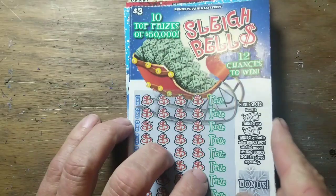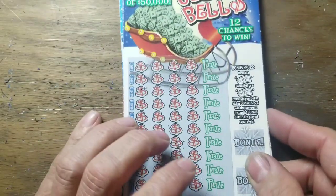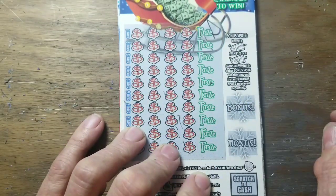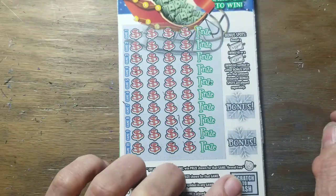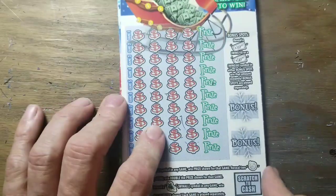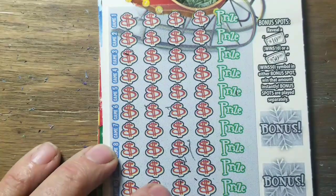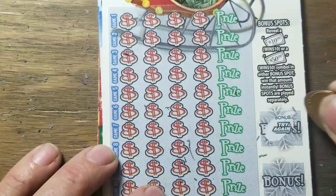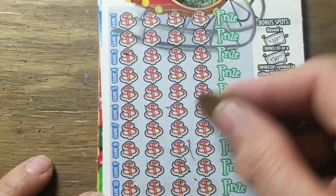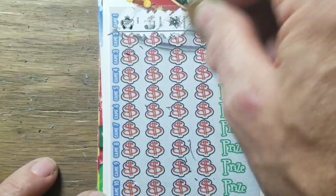This is the three dollar Sleigh Bells. We got three of these. We're gonna see if we can find a win. Bonus area — find a cash amount, win that amount. One jingle bell wins the prize, two bells wins double the prize, and the sleigh symbol wins all. If we can find a sleigh symbol today and win all the prizes on a three dollar ticket, that would be amazing. We're gonna try again — no bonus. Let's go ahead and look for bells or sleigh.